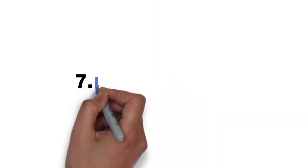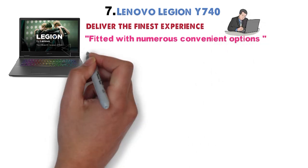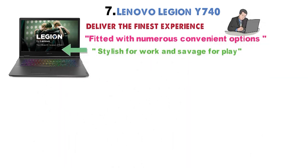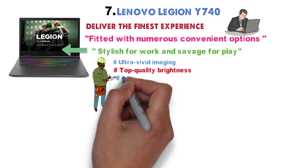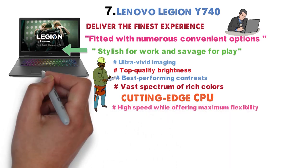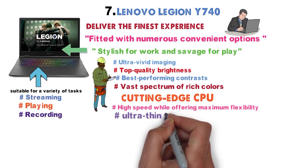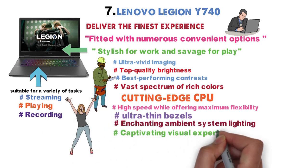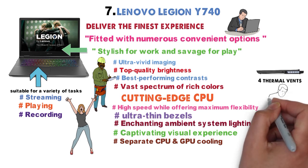For our final pick at number 7 we have the Lenovo Legion Y740. Designed to deliver the finest experience, it is fitted with numerous convenient options and functions. Striving to be stylish for work and savage for play, it promises ultra-vivid imaging, top-quality brightness, and best-performing contrast with a vast spectrum of rich colors. The cutting-edge CPU ensures high speed and maximum flexibility for tasks such as streaming, playing, and recording. Four thermal vents and a dual-channel thermal system with separate CPU and GPU cooling guarantee the device won't overheat under demanding workloads.